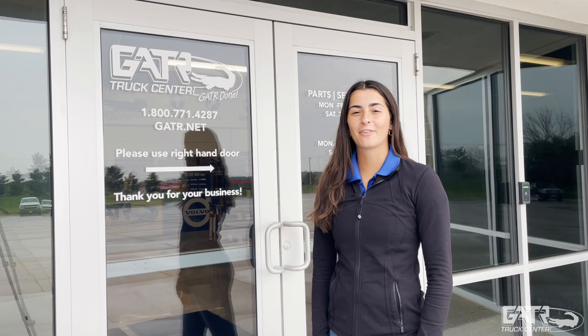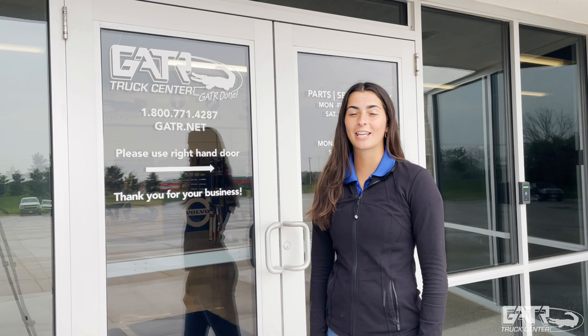Welcome to Gator Truck Center. I'm here in front of our Waukee, Iowa location. Going to give you a tour today. Let's head inside and check it out.